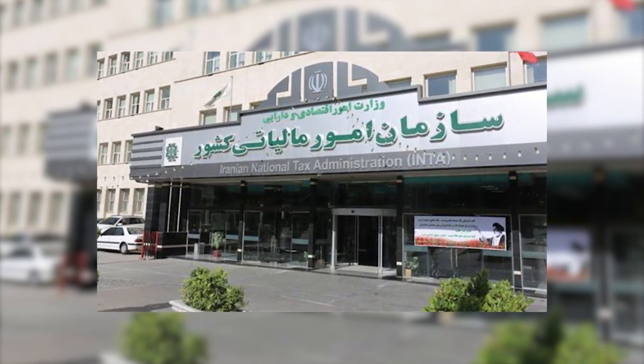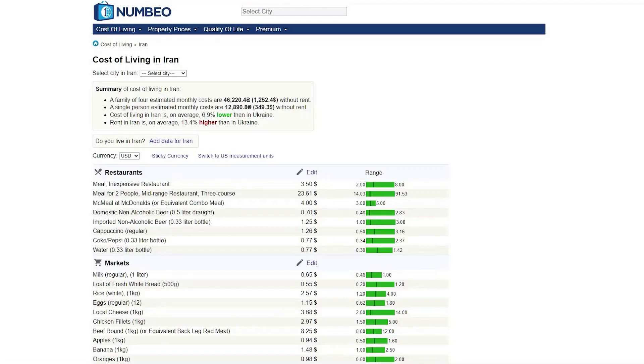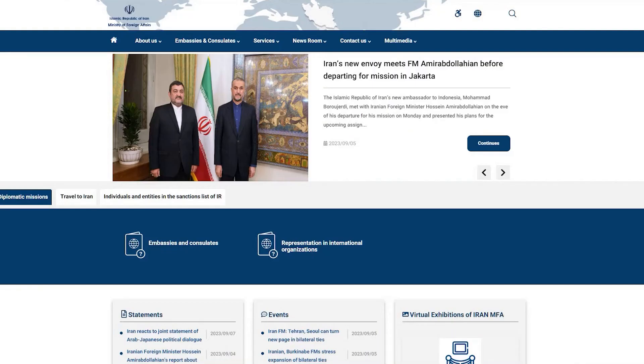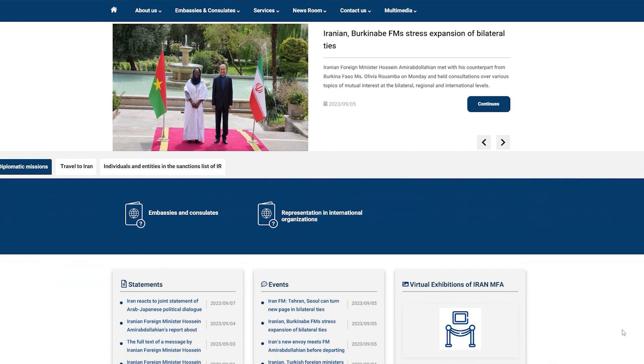Sources: Iranian National Tax Administration for tax-related information; Numbeo for cost of living estimates; Ministry of Foreign Affairs Iran for visa and immigration details.